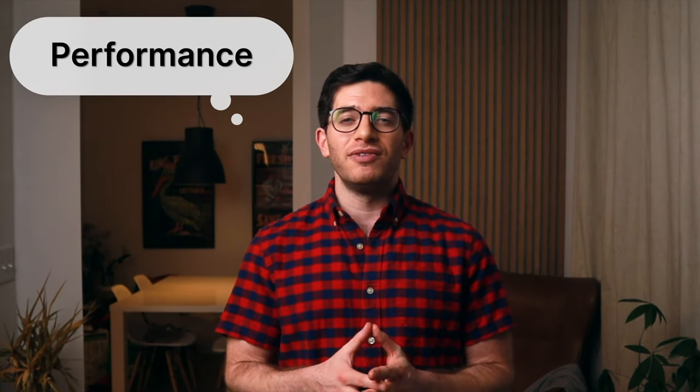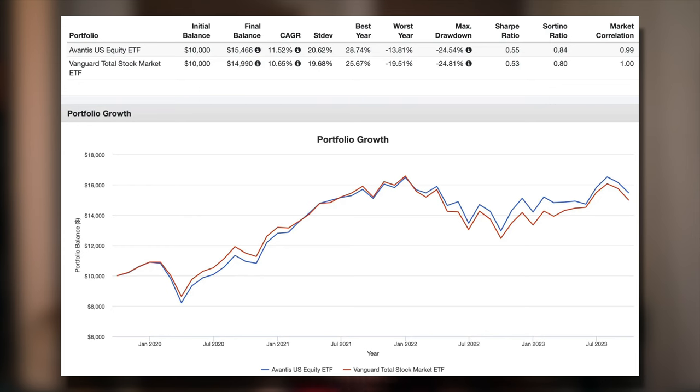Now let's check out the performance of AVUS. This exposure has indeed paid off so far. AVUS has beaten VTI in its short lifespan thus far, looking at October 2019 through September 2023. This is largely because value stocks clobbered growth stocks in 2022. I'll be curious to see if AVUS continues to pull away from VTI over the long term.